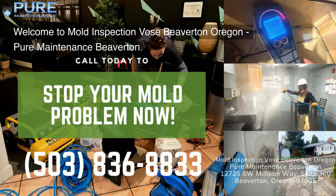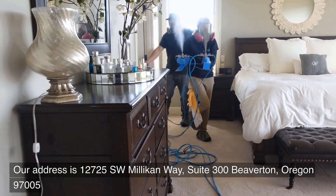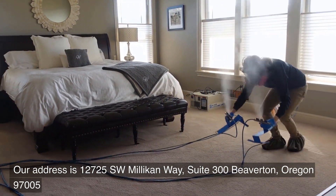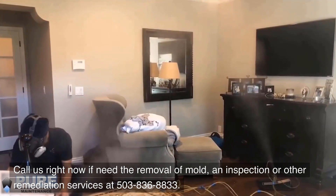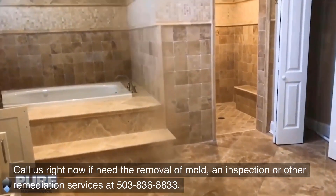Welcome to Mold Inspection Vose Beaverton, Oregon — Pure Maintenance Beaverton. Our address is 12725 Southwest Millican Way, Suite 300, Beaverton, Oregon 97005. Call us right now if you need the removal of mold, an inspection, or other remediation services at 503-836-8833.